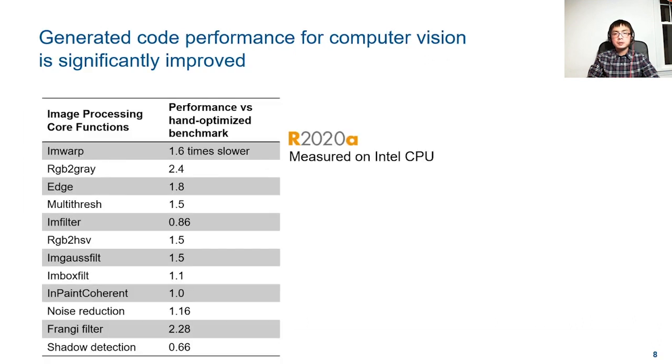We have spent tremendous effort closing efficiency gaps for embedded vision applications. By generating parallel loops and leveraging SIMD technology, we improve the runtime performance of the generated code significantly for many toolbox functions. This table shows a comparison of runtime performance between auto-generated code versus our hand-optimized benchmarks. While hand-optimized code can be fast, it is not portable and is extremely difficult to maintain. With Embedded Coder, you can generate optimized code for any target without changing your model. Moreover, the runtime performance for a number of popular image processing algorithms is already on par or better than the internal handwritten C++ benchmarks.